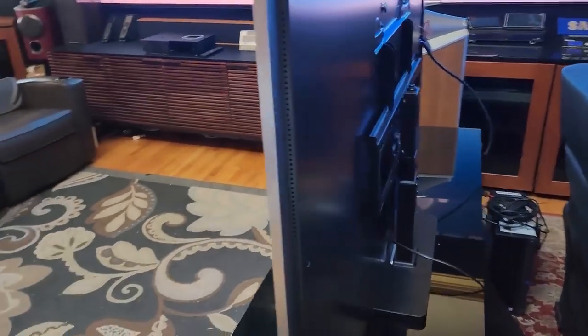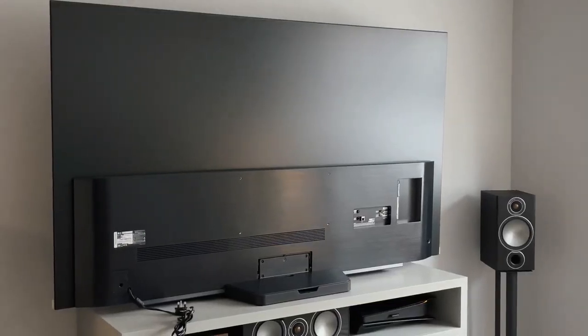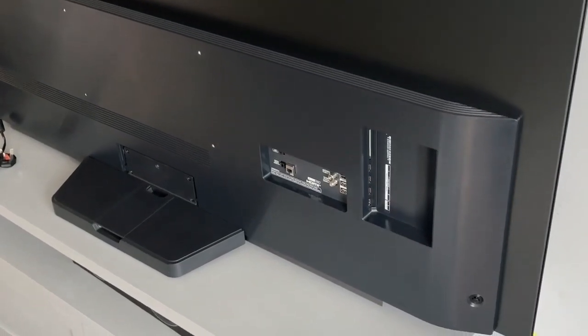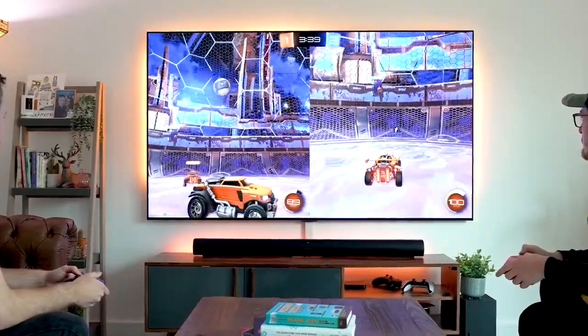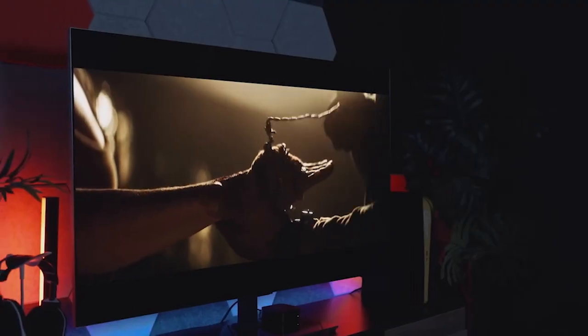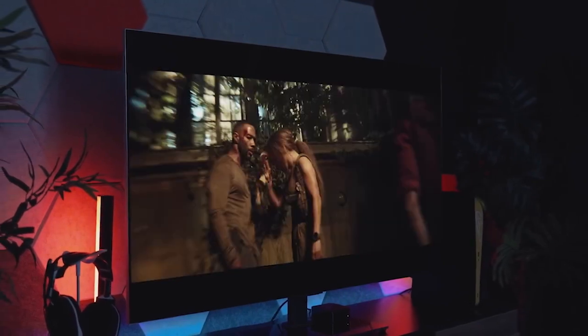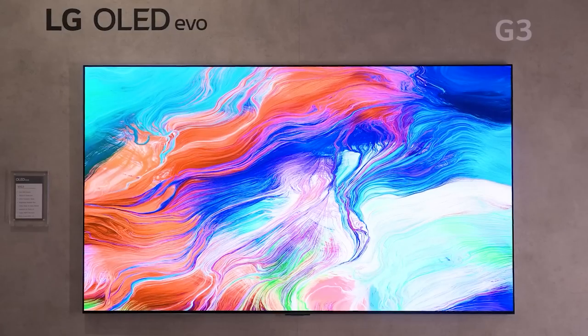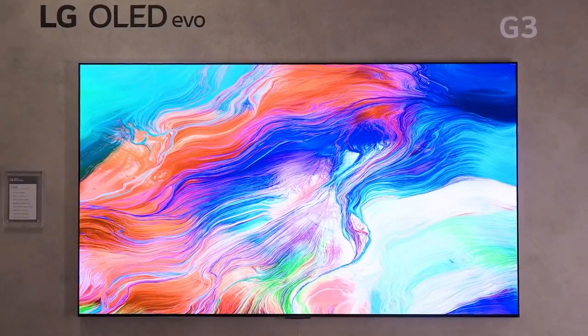Connectivity is excellent. All four HDMI ports are 4K 120Hz capable, with eARC on HDMI 2. This means you could connect both an Xbox and PS5 and play games in 4K at 120 frames per second, and still have the option of adding a gaming PC. There's also FreeSync Premium and NVIDIA G-Sync VRR support. Other connections include a digital optical audio output, three USB inputs, and Ethernet.